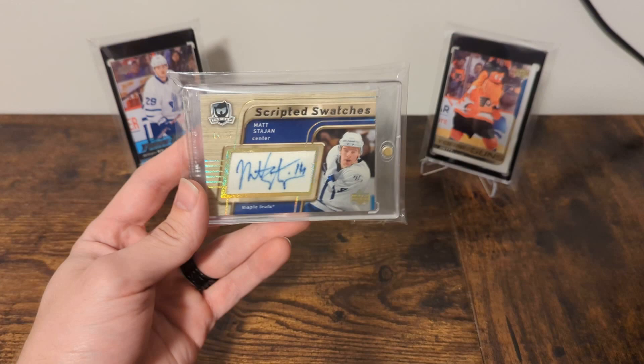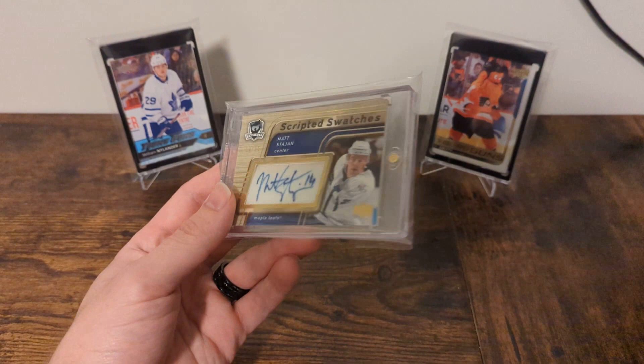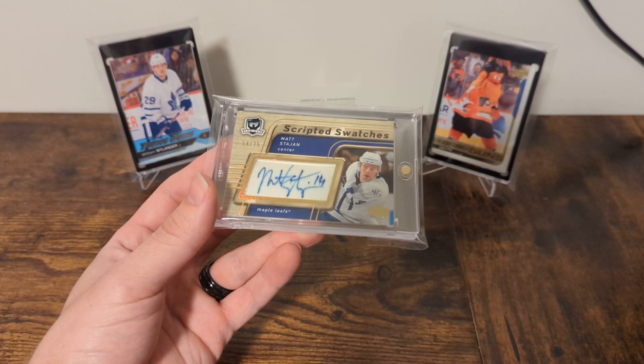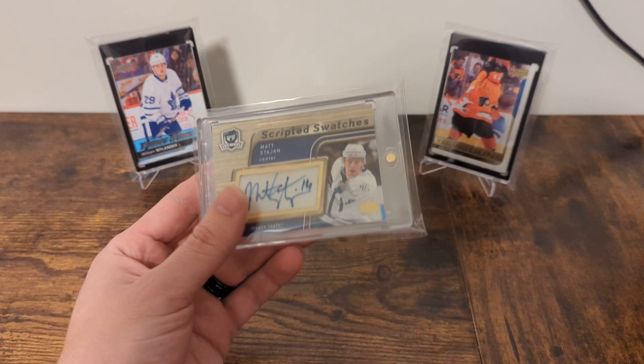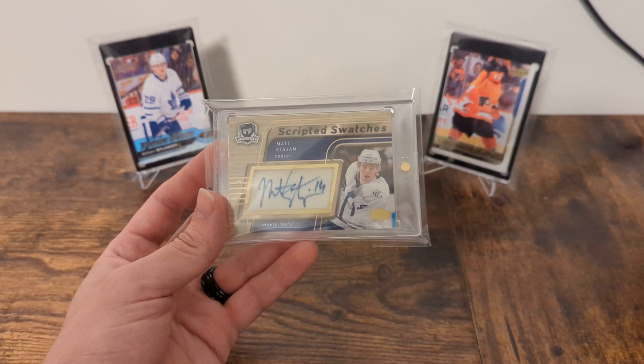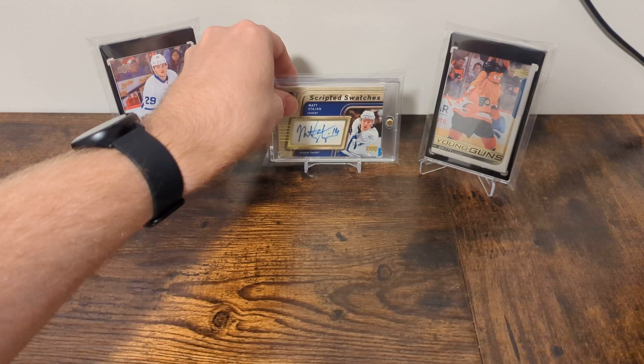This card is one that I coveted for a long time and was able to snag about a year ago. To own a card from 05-06 The Cup — such an iconic set — is really cool. But for Matt Stajan to have Cup cards, and for it to be this cool autographed patch card, I just love this card. Honestly, the design and colors aren't entirely my cup of tea with the yellow, and I don't know how the auto will hold up over the years, since autographs tend to fade, especially on jersey material where they can fade even faster. But either way, super cool card, and it's jersey numbered.